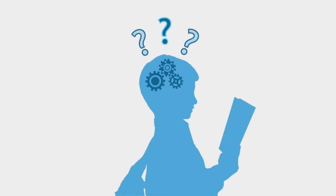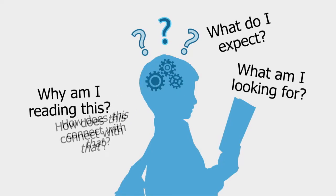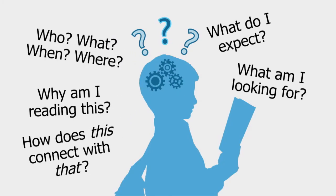Developing a thoughtful reader begins with motivating your student and giving him a purpose for reading each selection — by asking questions such as: Why am I reading this? What am I looking for? What do I expect? How does this connect with that? Who? What? When? Where? How? And why?